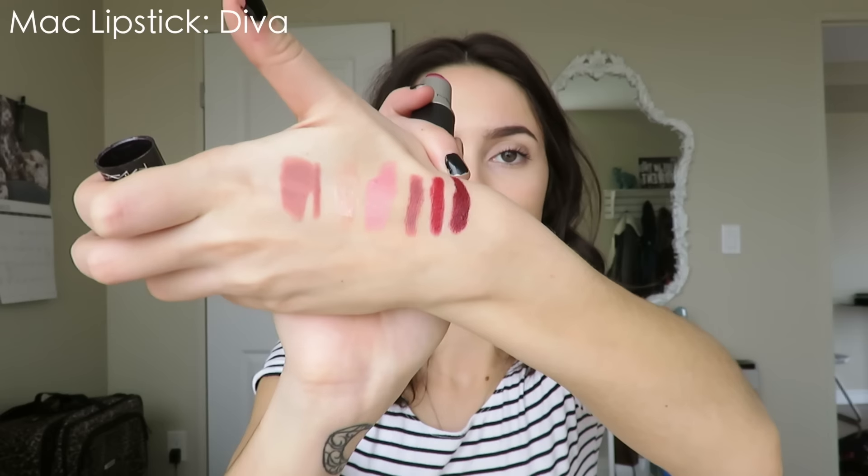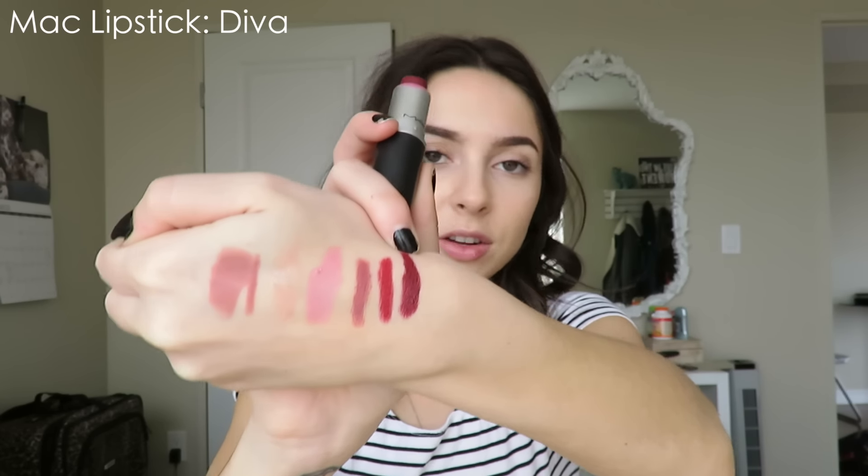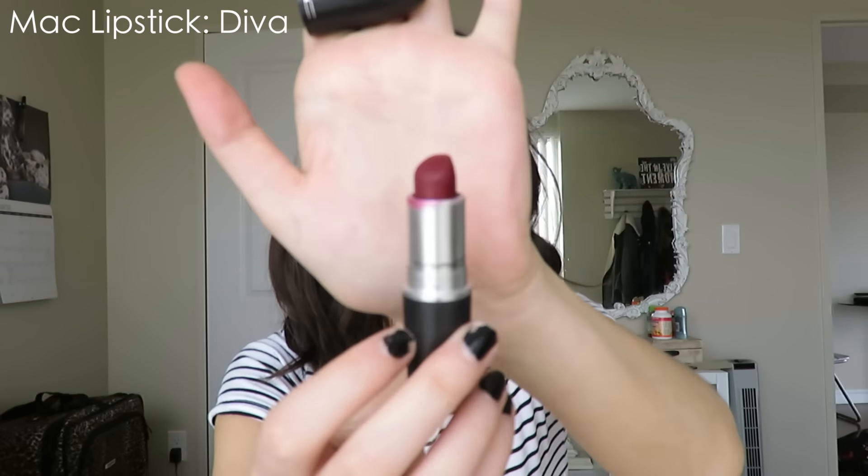My favorite red lipstick to wear out all the time is the MAC matte lipstick in Diva. This lipstick is amazing — it's a very nice burgundy red. I wore this in an Instagram picture and a lot of people were asking me what color it was. Here it is swatched on my hand. It's an amazing dark red color and I feel like so many people can pull off this lipstick. It lasts on your lips so well — it's just foolproof. I wore this out to the bar a couple of days ago and it lasted all night till I came home.